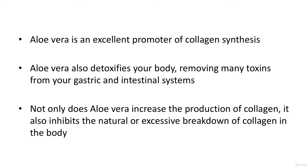Aloe vera also detoxifies your body, removing many toxins from your gastric and intestinal systems — toxins that would otherwise cause premature aging. Not only does aloe vera increase the production of collagen, it also inhibits the natural or excessive breakdown of collagen in the body, making sure that your skin gets all the collagen it needs to look soft, supple, and younger.